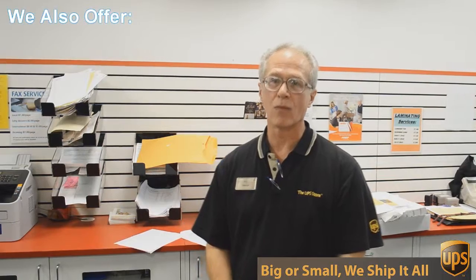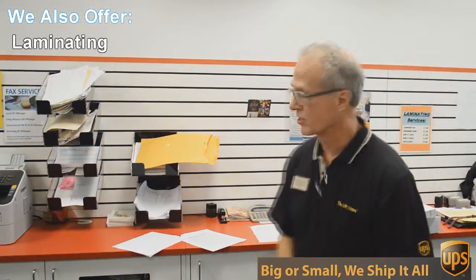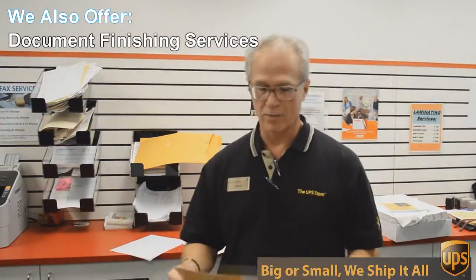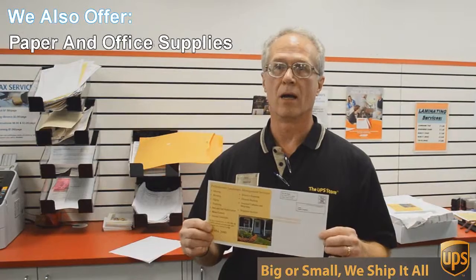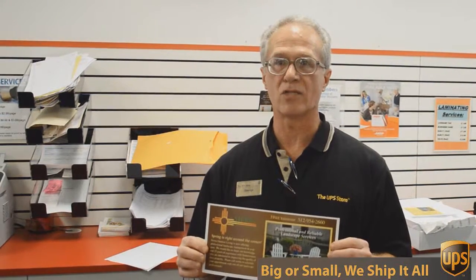One of those things is copying and printing. We do black and white and color copies and printing. An example of that would be this flyer here that we're doing today. This is a double-sided 6 by 12 inch flyer, full color, and we're going to send out 717 of these to Austin addresses, printed, double-sided color, all for $0.49 each. Can't beat that.